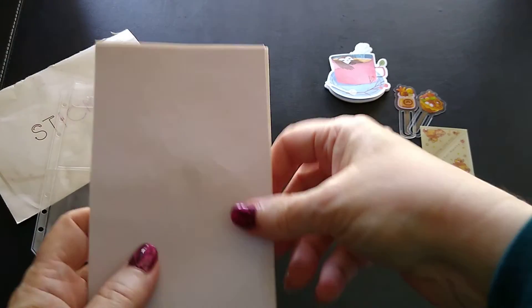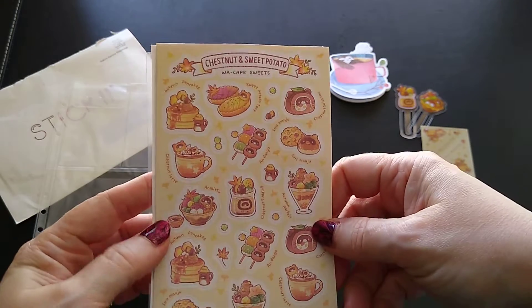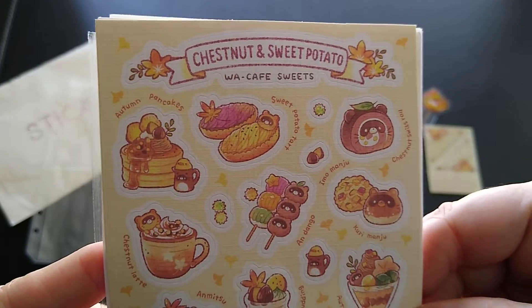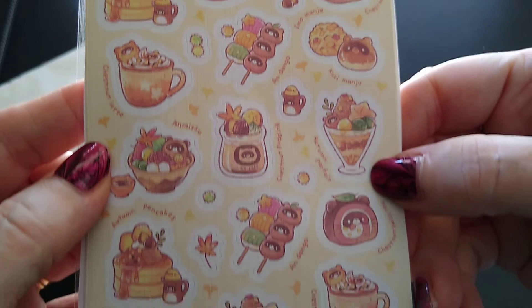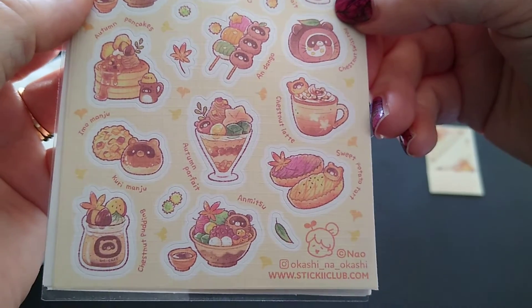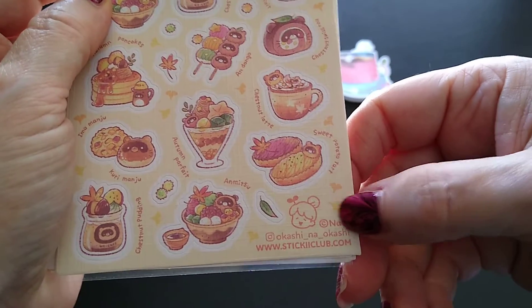And then we have the sticker sheets — let's take a look at the first one. Getting a close-up here: chestnut and sweet potato. Look at how fun these are! They're so cute, and by the way I'm going to keep saying that because it's the Cute pack.